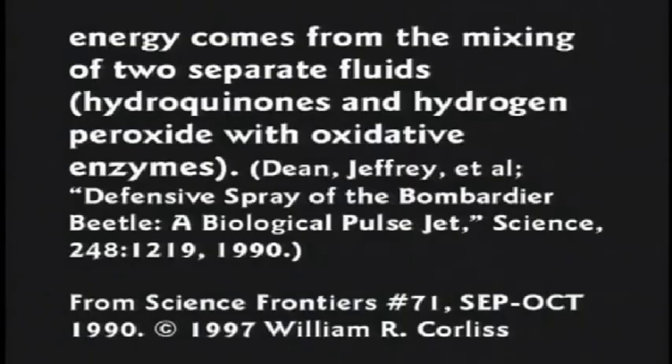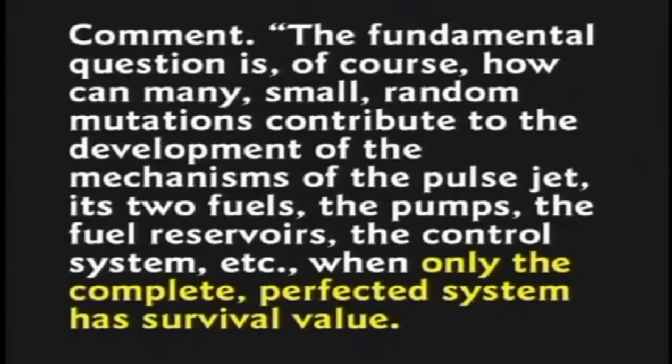The explosive energy comes from the mixing of two separate fluids — hydroquinones and hydrogen peroxide with oxidative enzymes. The fundamental question, of course, is how can many small random mutations contribute to the development of mechanisms of the pulse jet, its two fuels, the pumps, the fuel reservoirs, the control system, when only the complete perfected system has survival value?